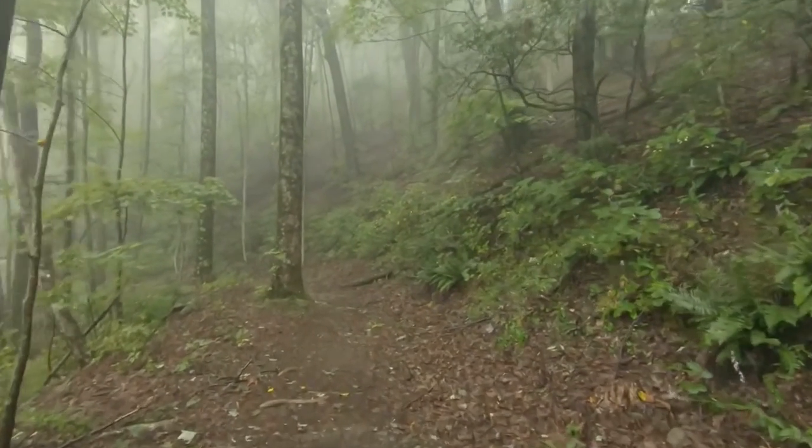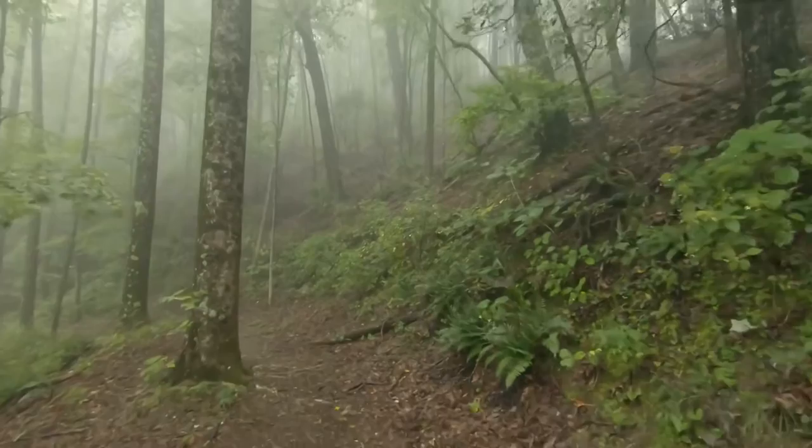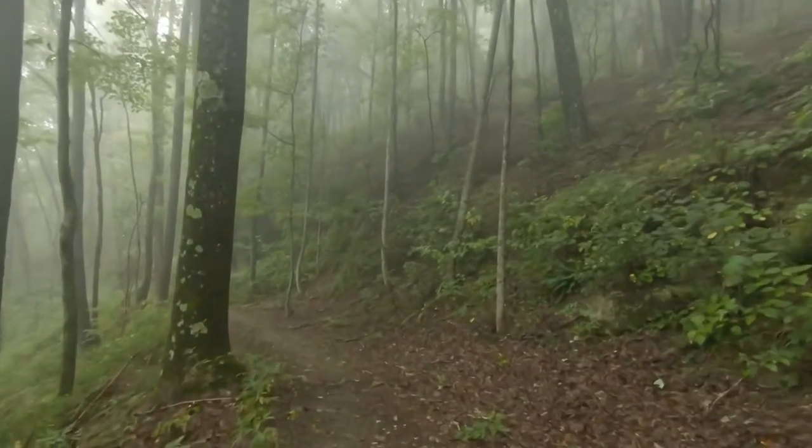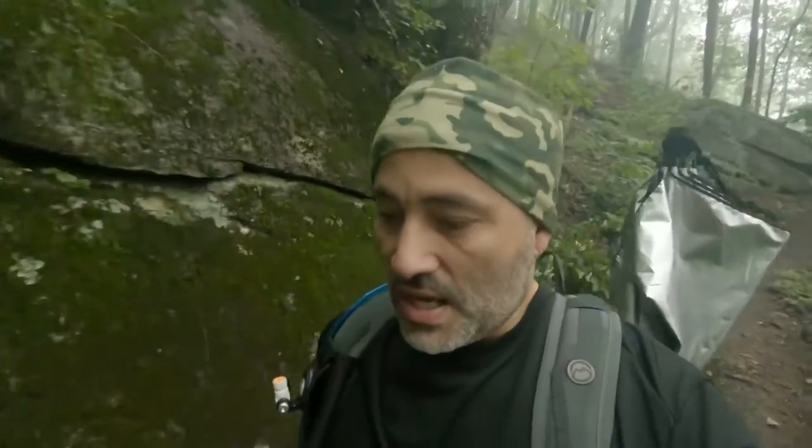It is a foggy fall day and it is absolutely gorgeous out here. Today I wanted to talk with you about something I call a post-hike checklist. I've checked on YouTube and you can usually find all kinds of pre-hike checklists, but I haven't found anything that says post-hike checklist — although I have found post-through-hike content. Today I want to talk about what you do after you get back.